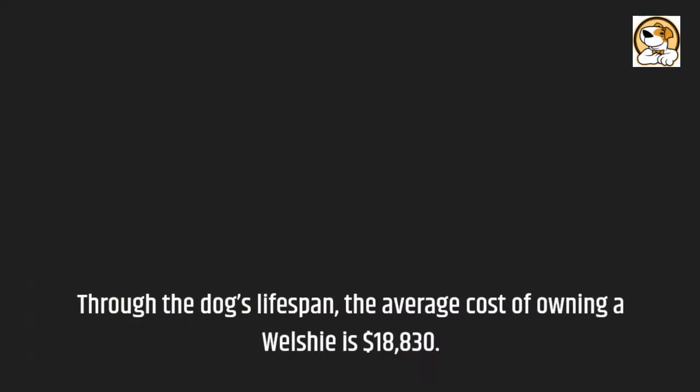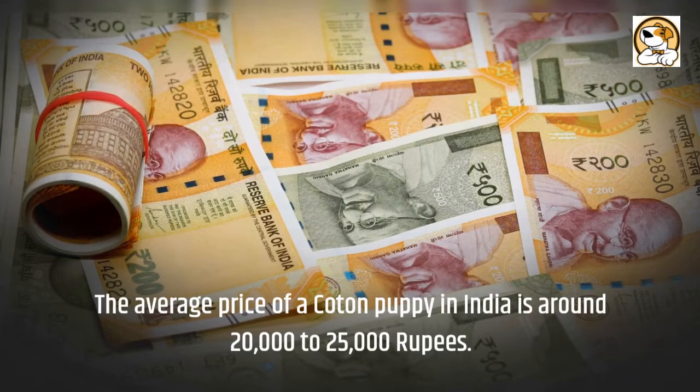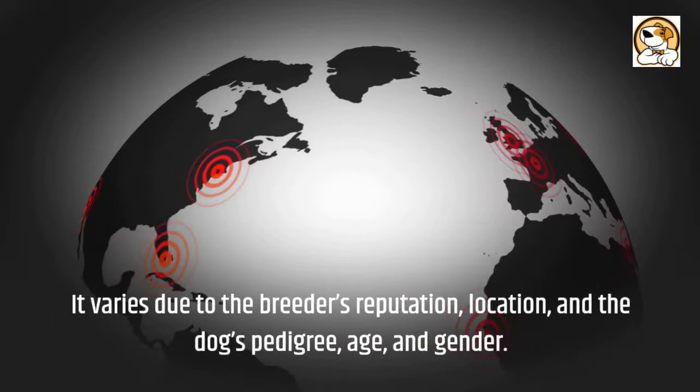The average price of a Welsh Terrier puppy in India is around 20,000 to 25,000 rupees. It varies due to the breeder's reputation, location, and the dog's pedigree, age, and gender.